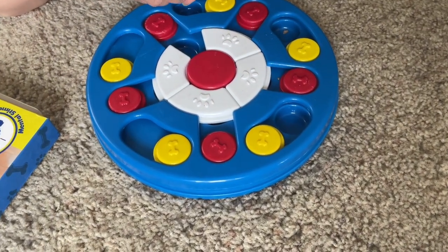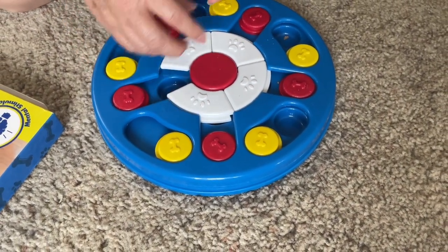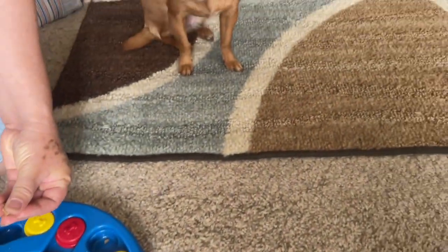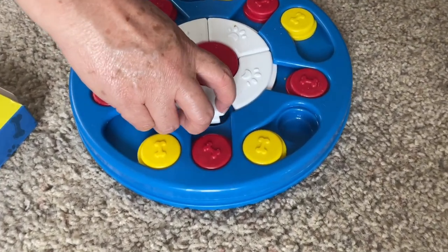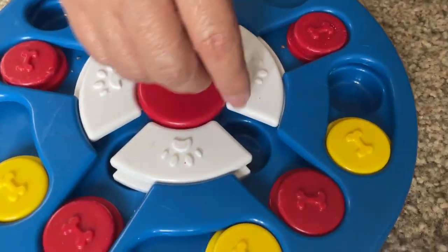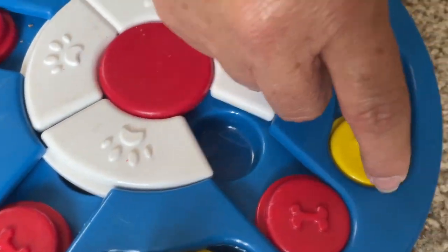Here I have a dog treat puzzle dispenser, and this is actually really cool. I've got a small little chihuahua — there she is — and we always set these treats up for her because we know that it's going to challenge her brain. It's going to make her work for her treats, which is really cool.